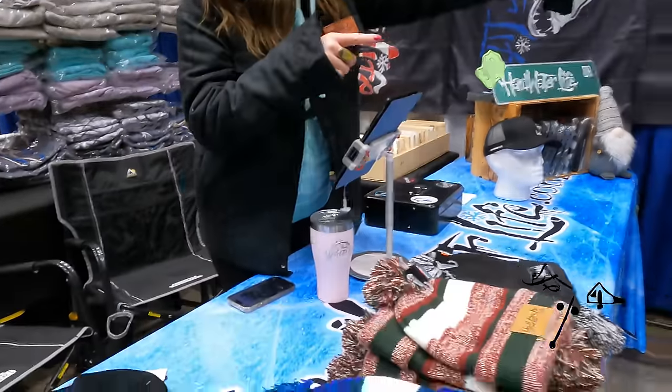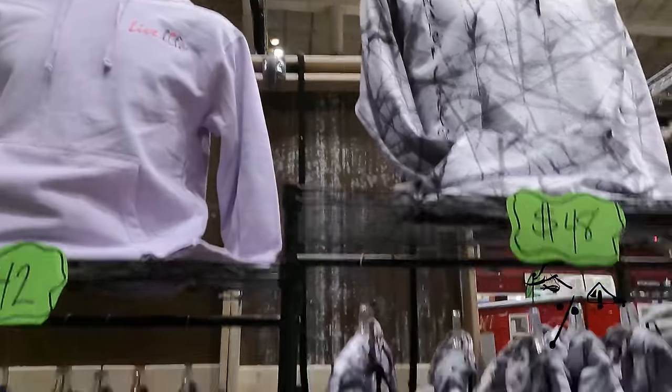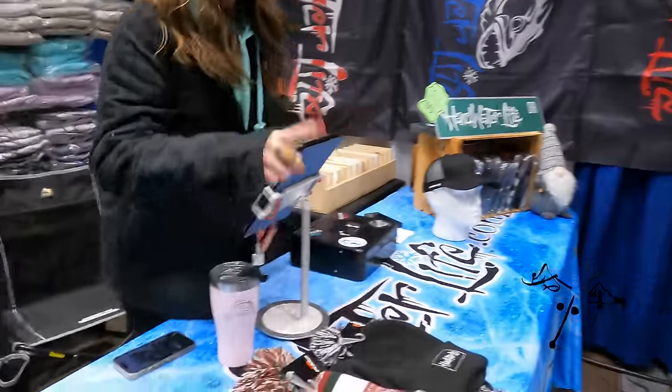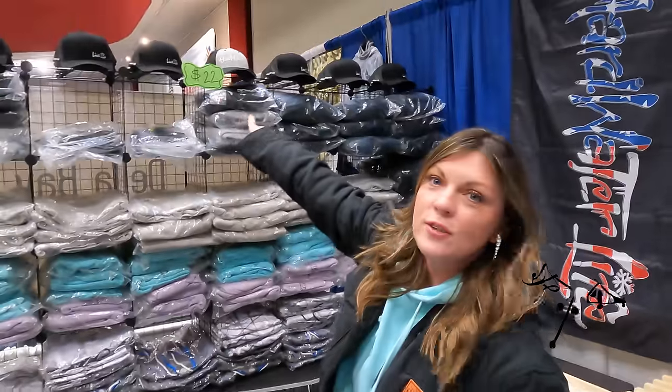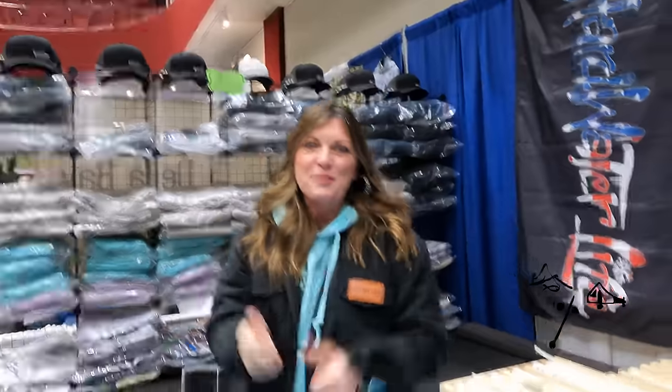Welcome to Hard Water Life. This weekend for the 30th anniversary sale, hoodies are $5 off today — all hoodies on the rack. On Saturday, knit hats will be $5 off. And on Sunday, any purchase — the first 30 people will get a Live Life hat. So stop by and say hi.